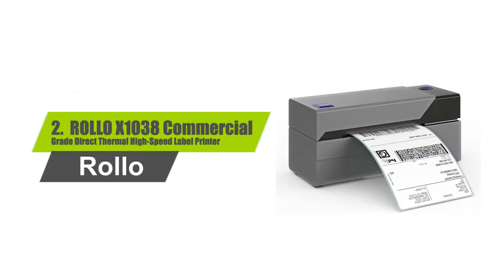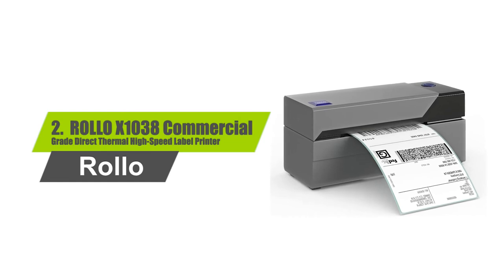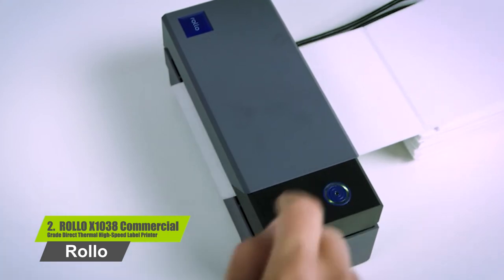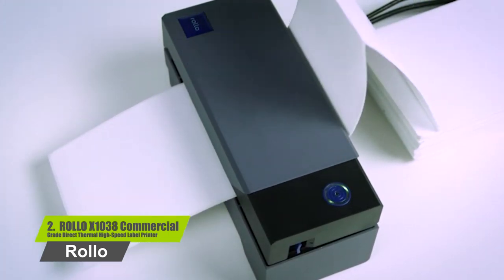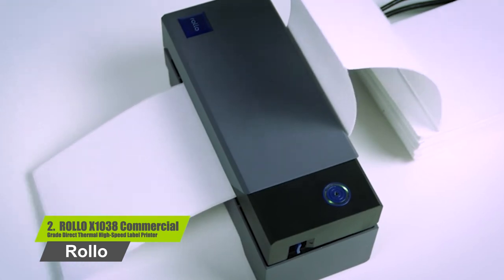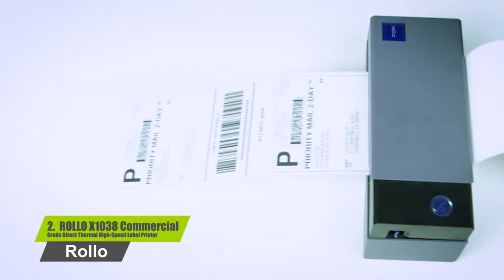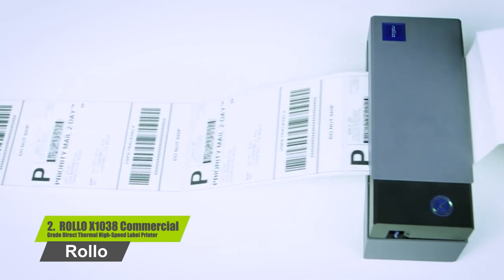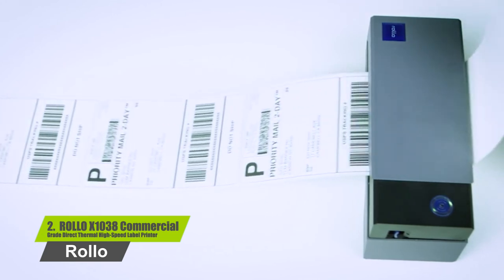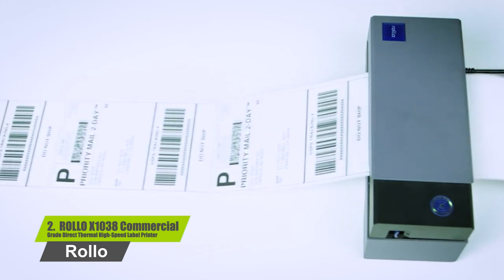Number two: Rollo X1038 commercial grade direct thermal high-speed label printer. Works with any thermal direct label, including free UPS labels. High-speed printing at 150 millimeters per second. Compatible with all major shipping platforms, Windows XP and newer, and Mac. Ideal for four-inch by six-inch shipping labels, warehouse labels, barcode and ID labels, bulk mailing labels, and more.